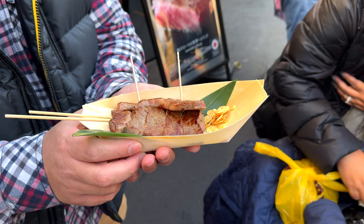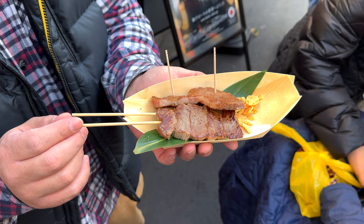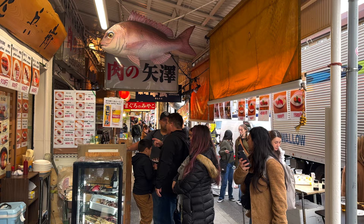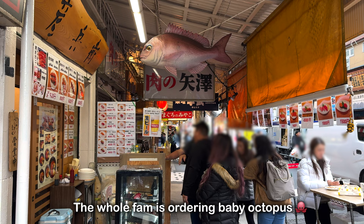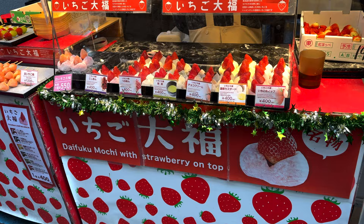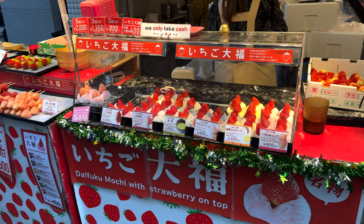I think this was overpriced at 3,000 yen, but it was so good. Oh, Wagyu beef! Got my baby octopus — sorry, my octopus teacher! We're also getting some strawberry mochi, it's probably daifuku mochi, and they also have tang hulu.